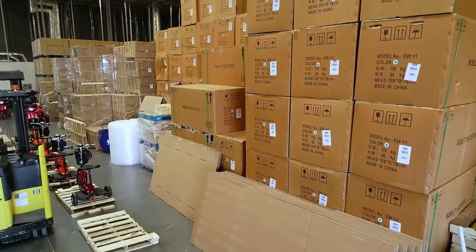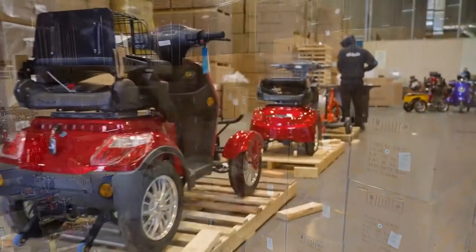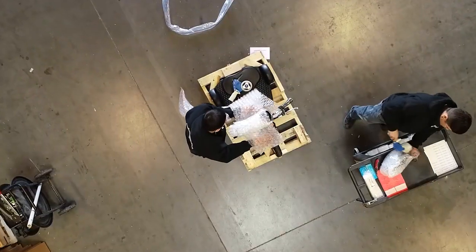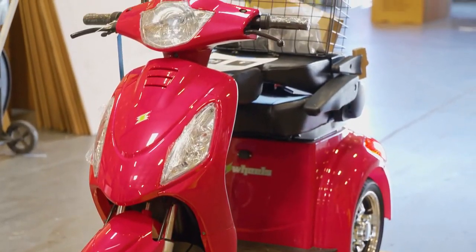And don't worry about assembly. The EW54 scooter is shipped from our 150,000-square-foot warehouse, where our skilled team ensures your scooter is assembled, quality control inspected, packaged, and delivered ready to ride when it arrives at your house — fully assembled. We even charge the battery for you.